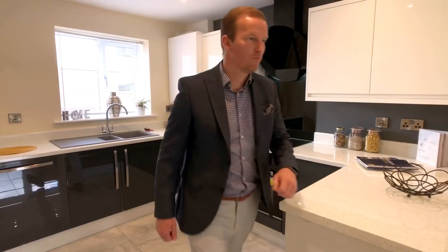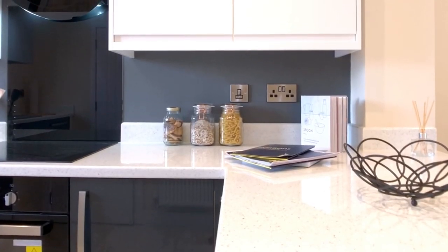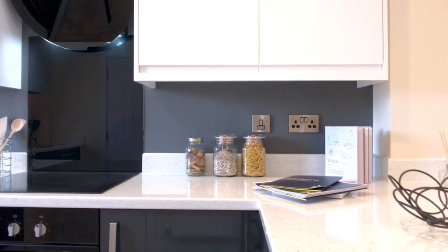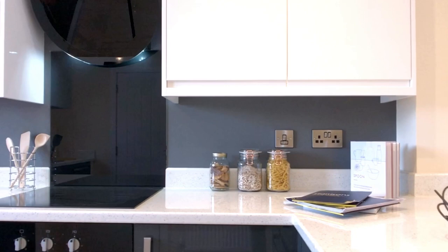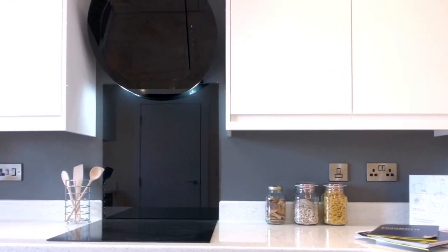We've got a four ring ceramic induction boost hob with matching glass splashback and glass extractor, an electric oven which matches in black, and a beautiful light grey tiled flooring with sparkle white worktops.